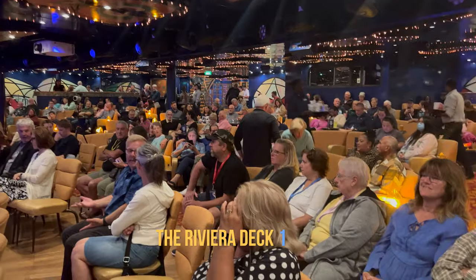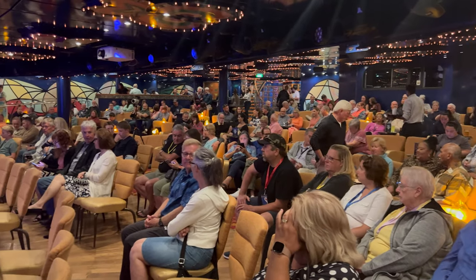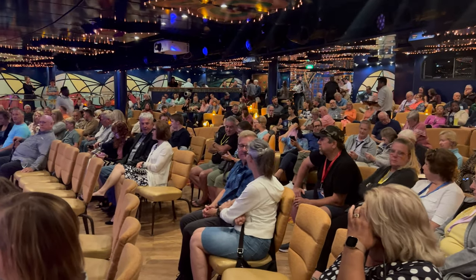Last but not least, it's downstairs to deck one, and that's where you'll find the Butterflies Lounge, which is where the comedy club is hosted most evenings.